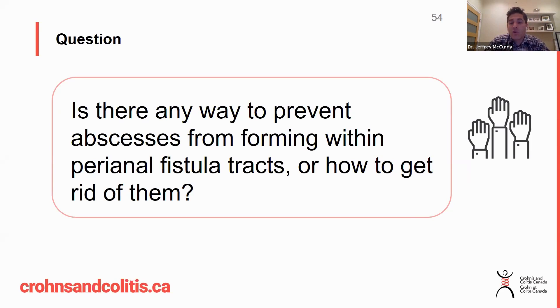Those are possible ways, but ultimately we would hope to heal the fistula track completely so that these abscesses don't recur. That can be through medications such as Remicade or Humira, possibly other biologics, or local surgical intervention. And then hopefully we get access to mesenchymal stem cells or some of these other treatments.